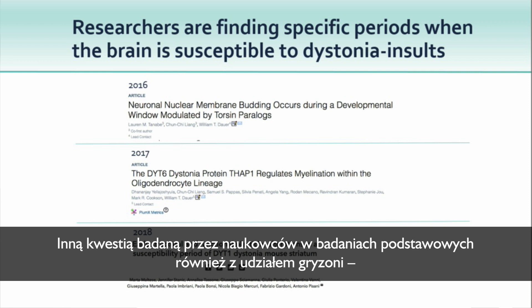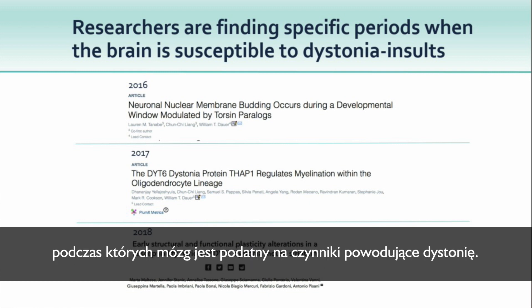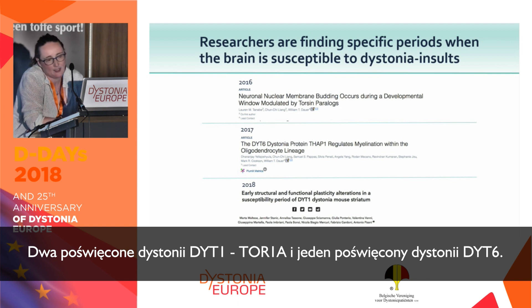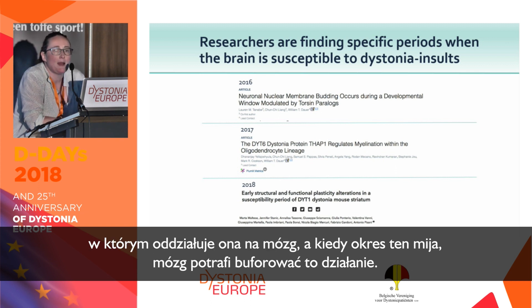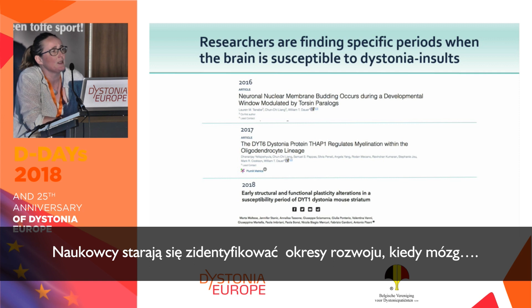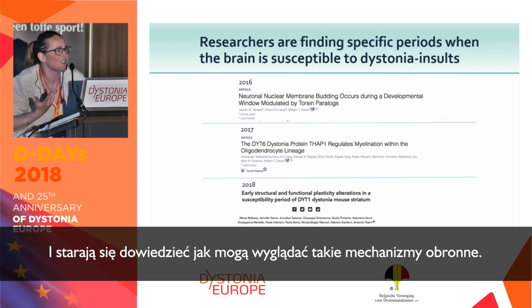Another area basic researchers are pursuing, again using rodent models, is whether there are particular developmental periods when the brain is susceptible to causes of dystonia. The answer does seem to be yes. There are papers on DYT1 TOR1A dystonia and DYT6 suggesting that when you have the genetic mutation, there's a window when the brain is affected by it. Once that window passes, the brain can actually buffer — it stops being susceptible to the cause of dystonia anymore. We're trying to define these developmental periods, what protective mechanisms might look like, and whether passing them without the cause may confer protection.